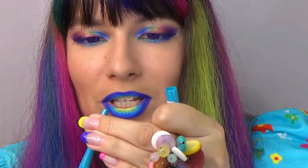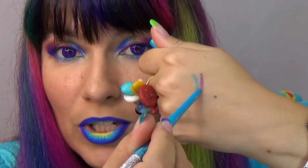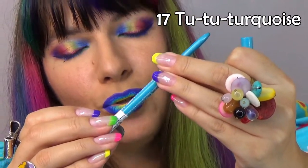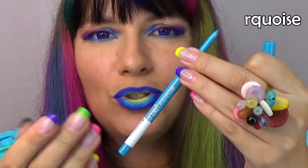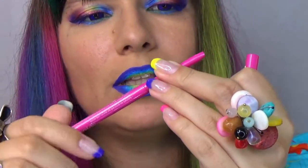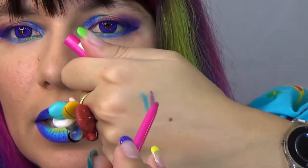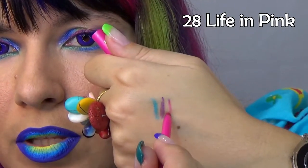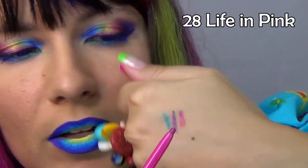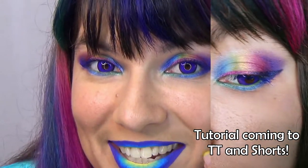Now let's go to this turquoise blue — oh, I forgot to tell you the name. Turquoise, number 17. Now the pink, which is called Life in Pink, number 28 — by the way, the purple is number 27. Here is the pink, and this color looks like it was slightly stained with blue because this is the color I'm wearing on my eyes right now.